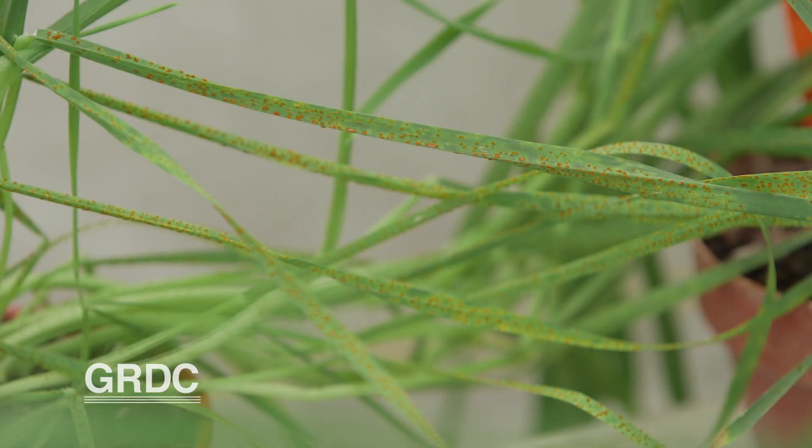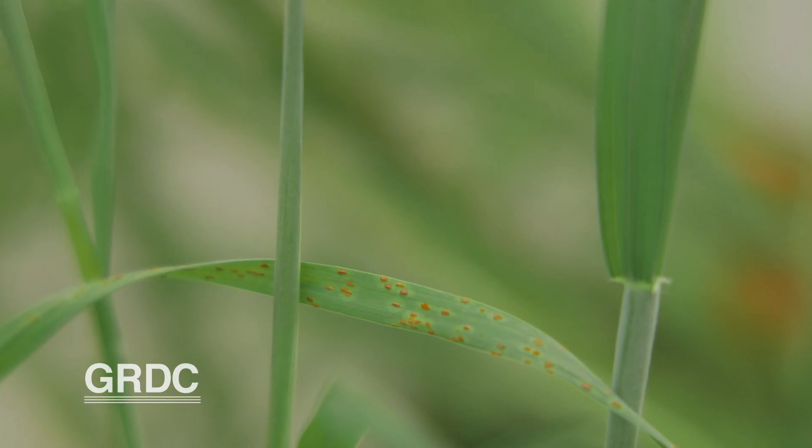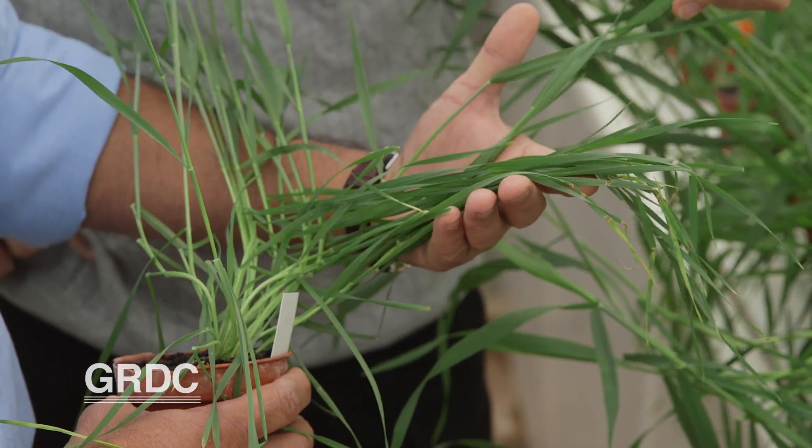The idea now is to gradually transfer or introduce the LR67 gene as one of the sources of resistance into Australian wheat varieties. Triple rust resistance is only one of a suite of projects under the ACRCP, funded primarily by GRDC and led by Professor Robert Park. It's one reason that Australia is at the forefront of global research into combating the most serious disease of the world's most important staple crop.